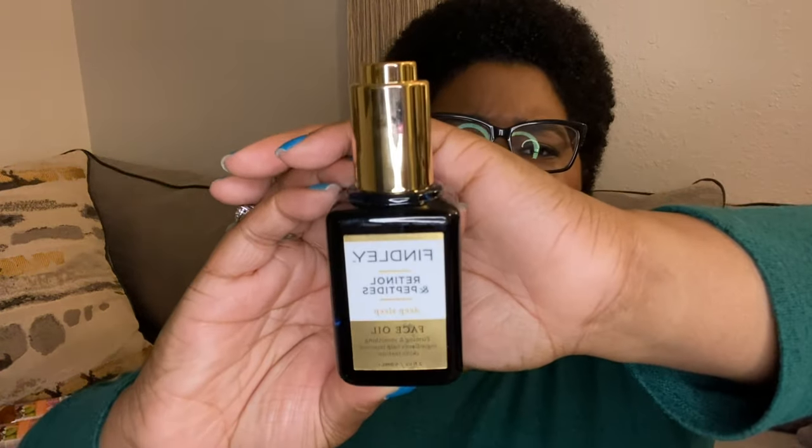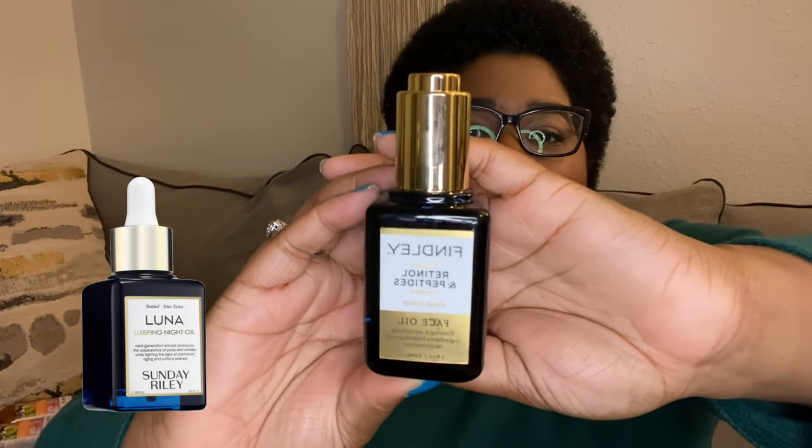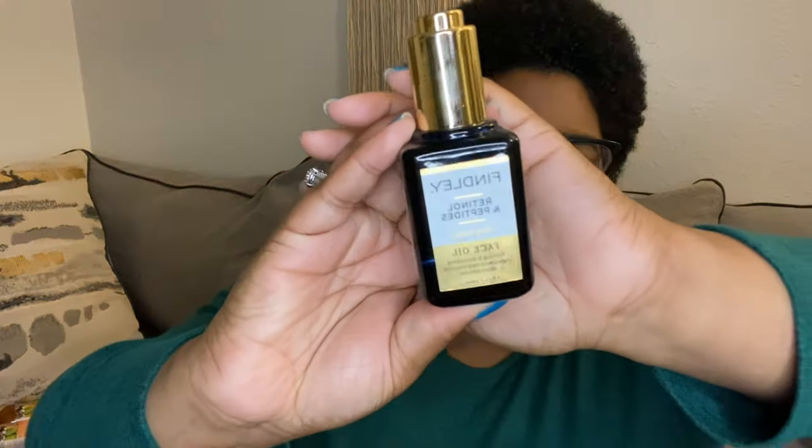The next thing I also got from Marshalls is by Findlay — it's the Retinol and Peptides Deep Sleep Face Oil. It says firming and smoothing ingredients help improve skin's texture. The bottle looked fancy and reminds me of Sunday Riley's packaging. Sunday Riley costs like $80 to $100, so I just wanted to be fancy, and this was $5.99. Can't beat that.